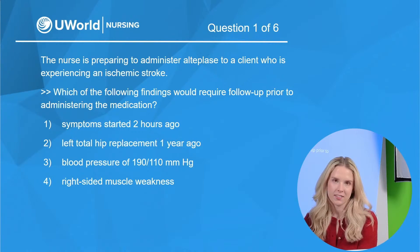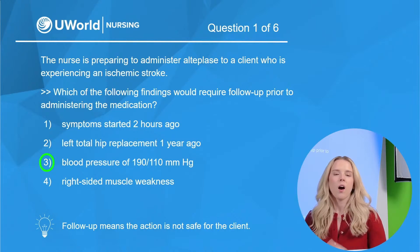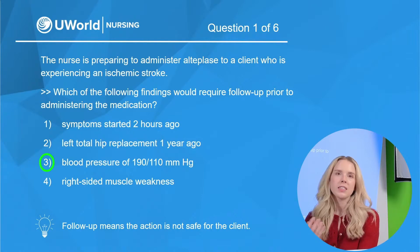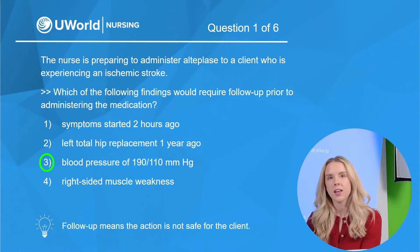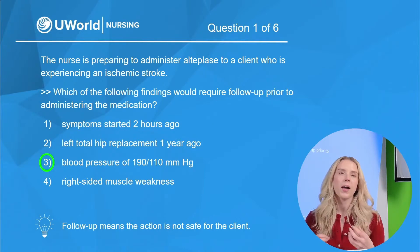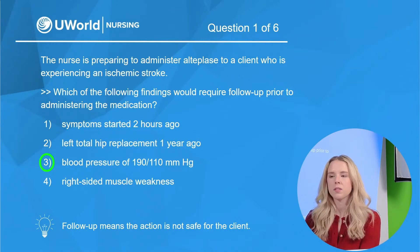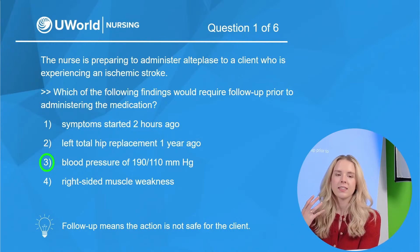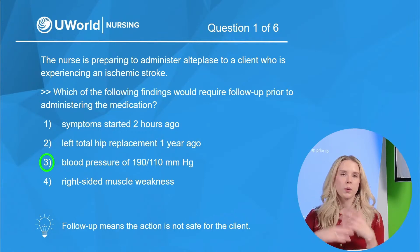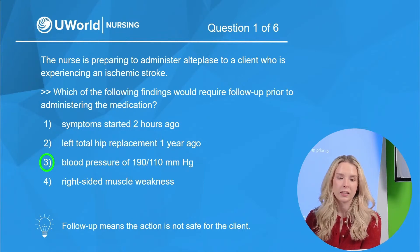The correct answer is option three — that blood pressure. That is very, very high. Alteplase is a tissue plasminogen activator, also known as TPA. It's a thrombolytic medication that activates plasminogen to help break up thrombi or blood clots and restore perfusion to the client. It's excellent at dissolving clots, but it does so indiscriminately — it breaks up clots everywhere, putting the client at risk for hemorrhage or increased bleeding.